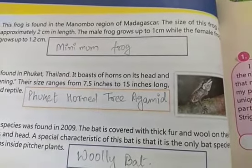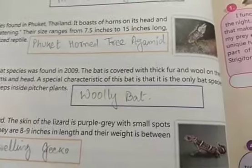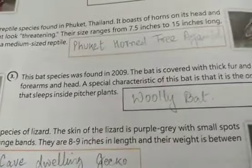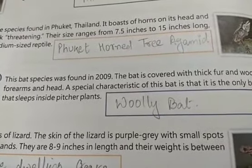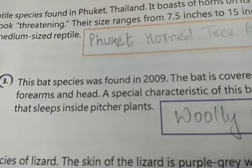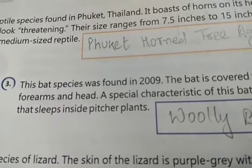Next we have a bat species discovered in 2009. The bat is covered with thick fur and wool on the forearms and head. A special characteristic of this bat is that it is the only bat species that sleeps inside a pitcher plant. Its name is the Woolly Bat. A pitcher plant is an insectivorous plant, meaning it eats insects.